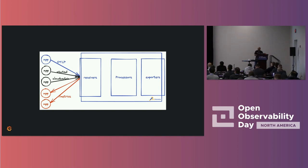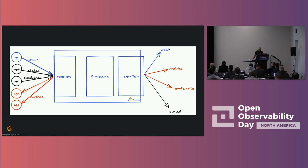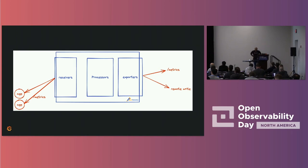The processors let you modify data — add extra labels, do aggregations, run recording rules, reduce cardinality. Once you're happy with your data, you can send it off to a bunch of different destinations. All the major vendors have integrations with the OpenTelemetry collector. You can also send to Prometheus via two different methods. In this talk I'll be focusing on the Prometheus components — the Prometheus receivers and the Prometheus exporters.